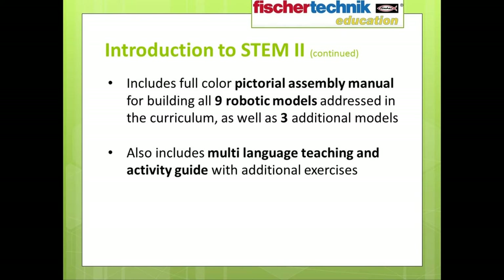The set includes a full-color pictorial assembly manual with instructions for building all nine robotic models addressed in the curriculum, plus three additional models. As an added bonus, there is also a multi-language teaching and activity guide included with each set, containing additional exercises you can include in your classroom activities.